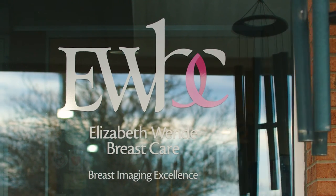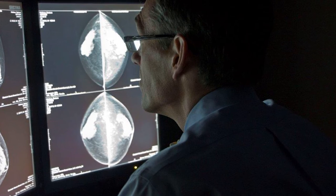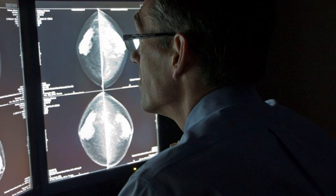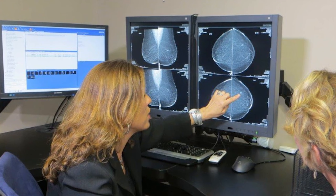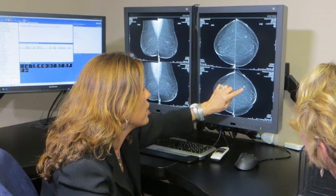At Elizabeth Wendy Breast Care, when you have a diagnostic examination, the breast radiologist will go over all your imaging, perform your ultrasound, and go over the results with you. Before you leave, you will know if any area of concern that you have is anything to worry about or not.